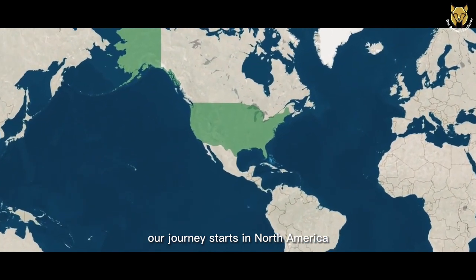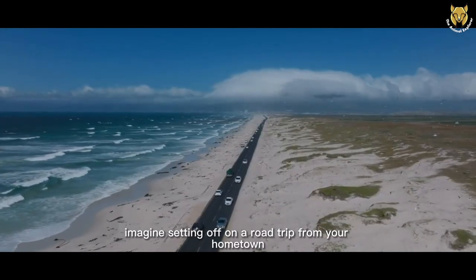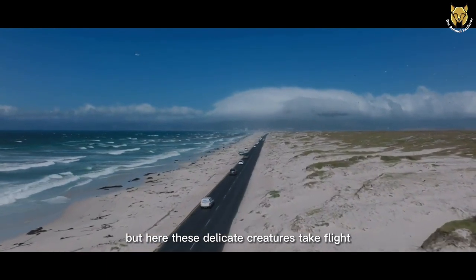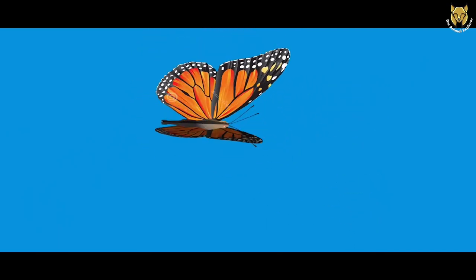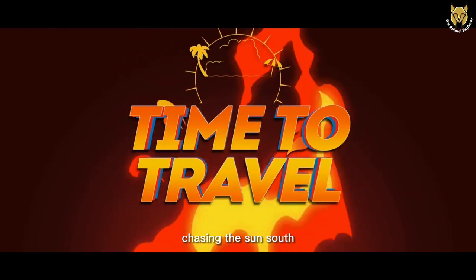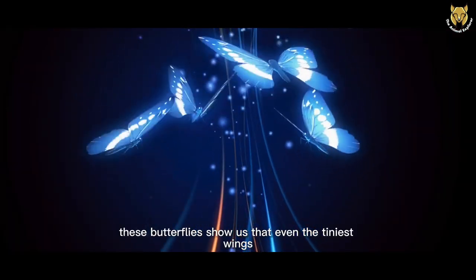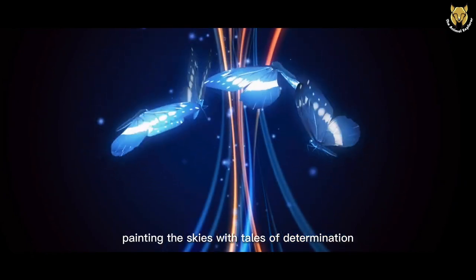Our journey starts in North America, where the monarch butterflies embark on an awe-inspiring odyssey. Imagine setting off on a road trip from your hometown, but here these delicate creatures take flight. They travel thousands of miles, guided by an innate sense of adventure. Their destination? The warm embrace of Mexican overwintering sites. It's like monarchs become tiny travel enthusiasts, chasing the sun south like retirees seeking warmth. These butterflies show us that even the tiniest wings can conquer the mightiest distances, painting the skies with tales of determination and natural wonder.